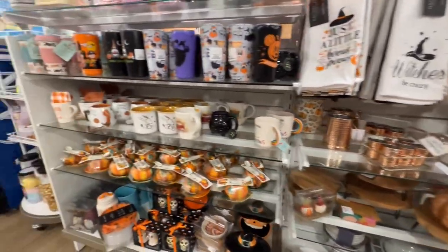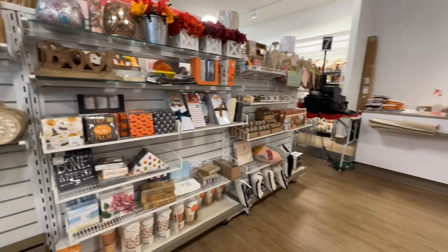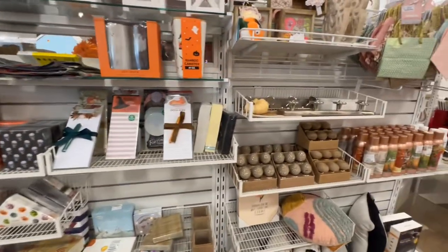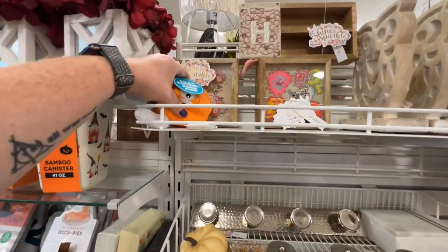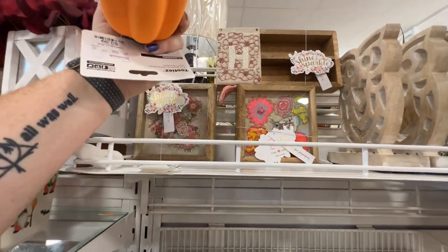So funny how much different stuff they have. I'm coming to the end and I'm not buying anything again — I was really hoping to find something to buy. Oh, that's a pet toy — $3.99.